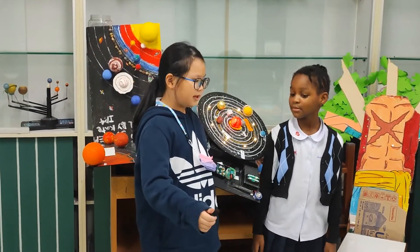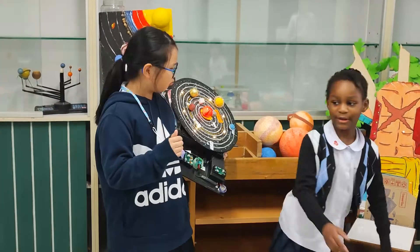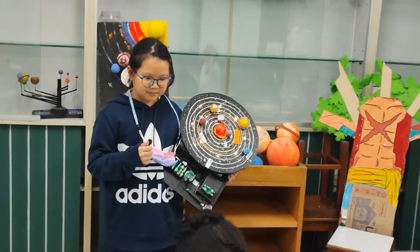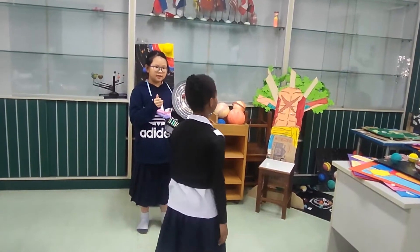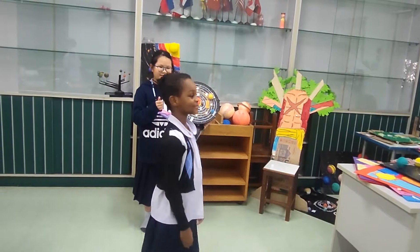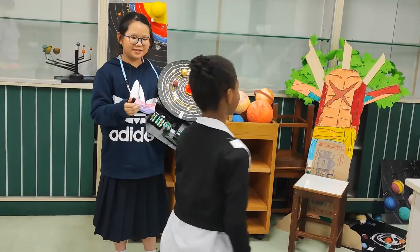Sasha, take a chair and take it as the sun. Okay. What do I do now, Matthew? Then rotate. This is rotation. Faster. This is rotation.